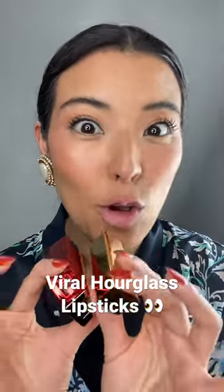Is it just me or are these Hourglass lipsticks all over right now? They just keep popping up everywhere and everyone's picking out their favorite shades. So I'm going to do the same thing. Let's see what this looks like. Here we go.